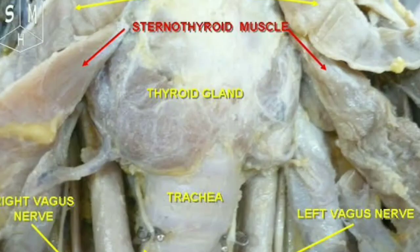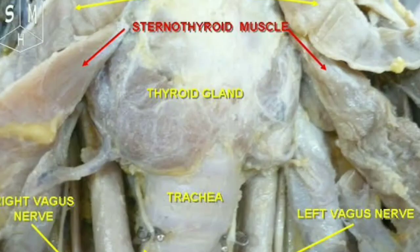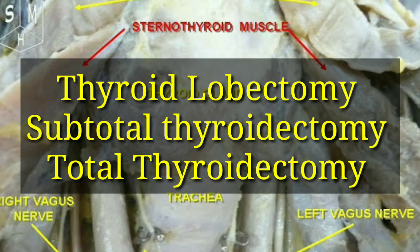Surgical management can also be included in hyperthyroidism treatment. General surgical options for treating thyroid disease include thyroid lobectomy, subtotal thyroidectomy, and total thyroidectomy.